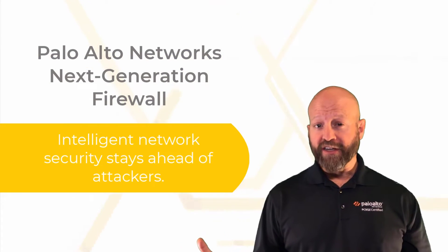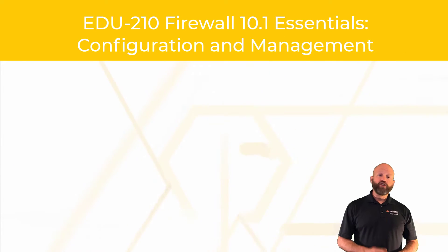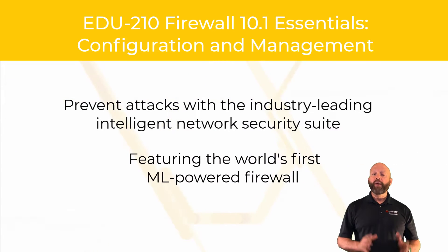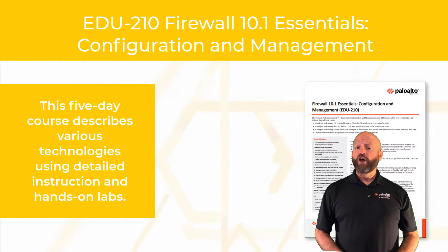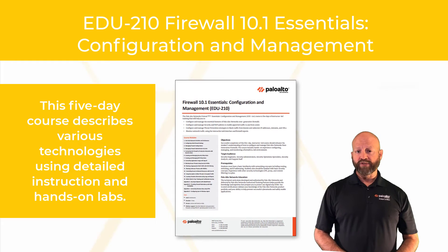Where to start? The Firewall Essentials configuration and management course will teach you how to prevent attacks with the industry-leading intelligent network security suite, featuring the world's first machine learning powered next-generation firewall that empowers you to secure your environment immediately. This five-day course will take you through the various technologies with comprehensive instruction and detailed hands-on labs.